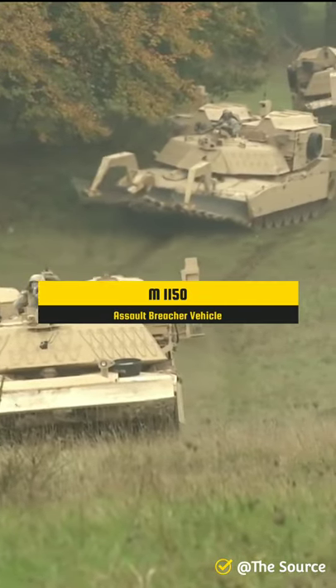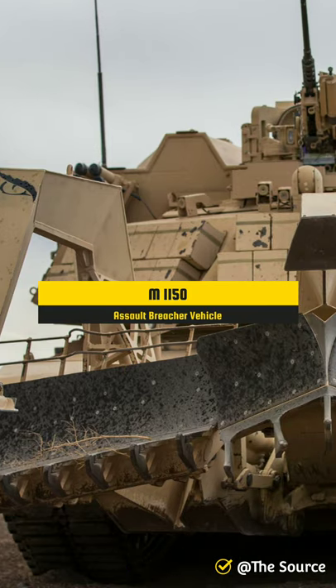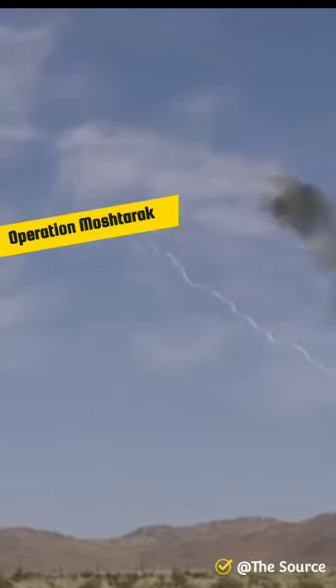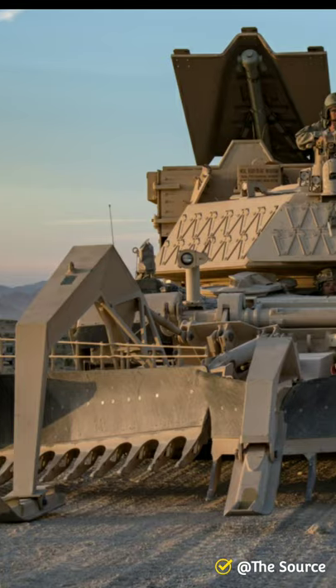The M1150 Assault Breacher Vehicle is a U.S. military mine and explosives clearing vehicle, based on the M1 Abrams chassis. Its first large-scale use by the U.S. Marines was in Operation Mosh Tarik in southern Afghanistan during the war in Afghanistan in 2010 against the Taliban insurgency.